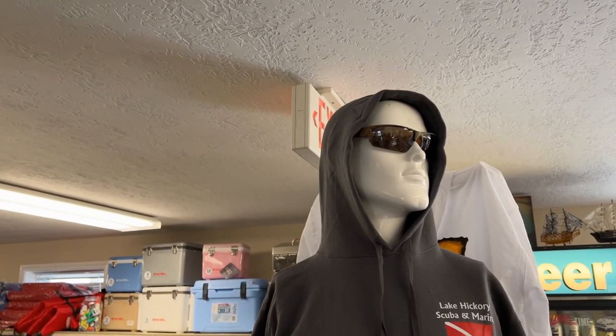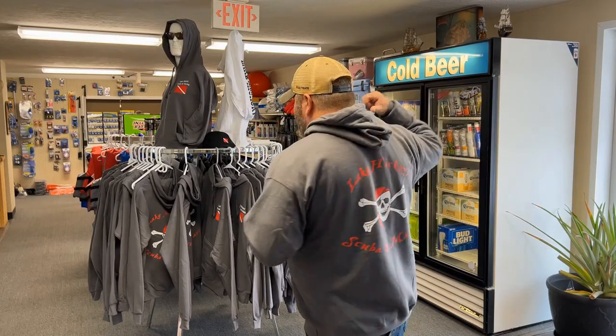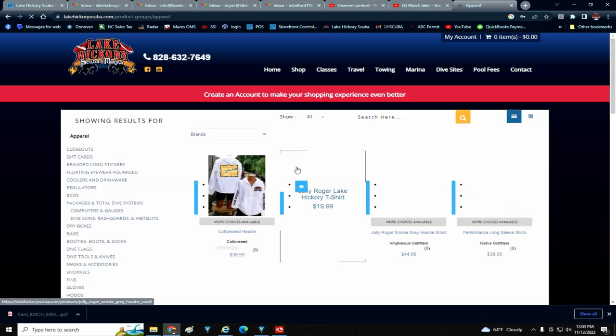We have these new cotton hoodies in from Hanes. They got the Lake Hickory Scuba logo on them and the Jolly Roger here on the back. If you've seen us wear our t-shirts and work shirts, you've probably already seen that. Well, now they're available to you. Simply head over to our website, go to LakeHickoryScuba.com, click on our shop link and scroll down until you see apparel. You'll see a full line of apparel that we carry here at Lake Hickory Scuba.